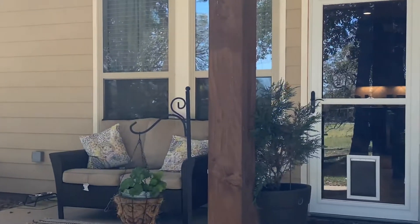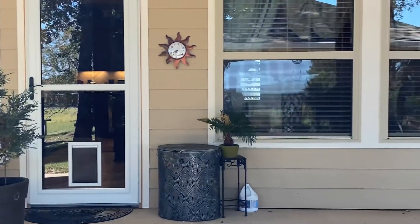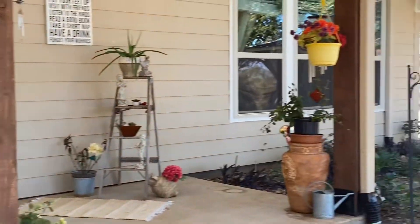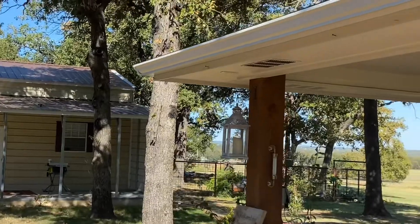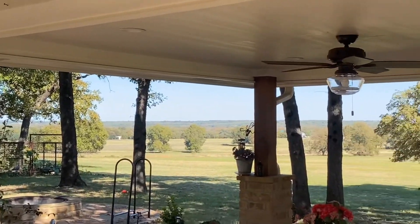This backyard is heavenly. Imagine coming outside, sitting, and overlooking everything. You have wonderful views and a pergola. It is just a wonderful backyard — very calming and relaxing out here.